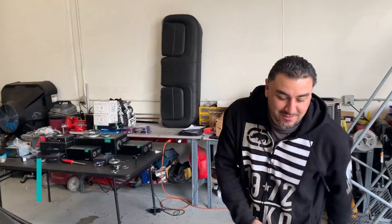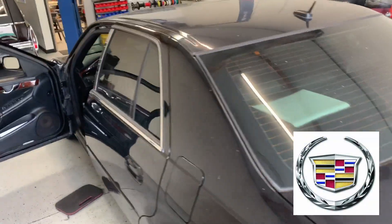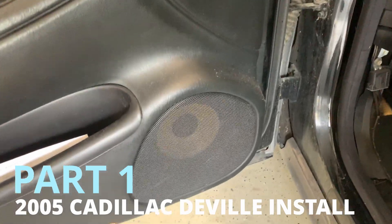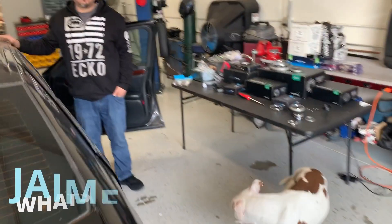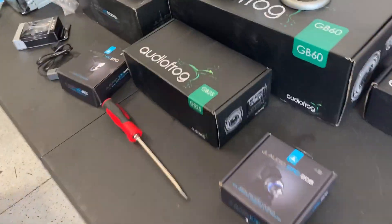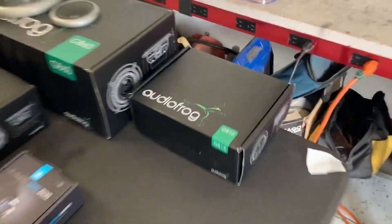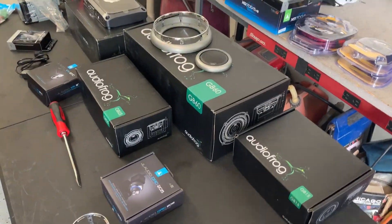I'm here at Agora Auto Sounds with Jaime Palafox, and he's doing an installation on this 2005 Cadillac DeVille. He's going to change out the entire system, which was done several years ago. This is going to YouTube, going to your channel, going online. So we want to know: who is Audio Frog, and why would you even consider a new line like this?